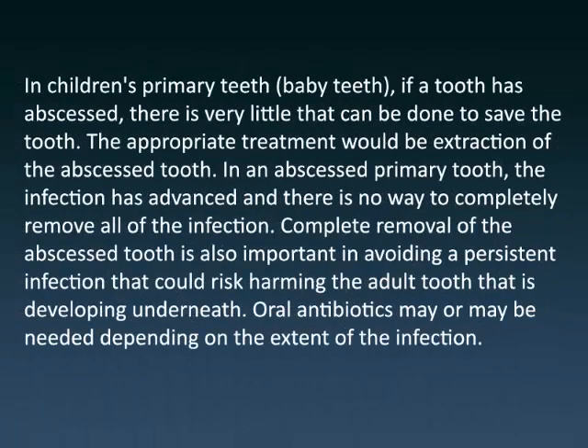In children's primary teeth — baby teeth — if a tooth has abscessed, there is very little that can be done to save the tooth. The appropriate treatment would be extraction of the abscessed tooth. In an abscessed primary tooth, the infection has advanced and there is no way to completely remove all of the infection. Complete removal of the abscessed tooth is also important in avoiding a persistent infection that could risk harming the adult tooth that is developing underneath. Oral antibiotics may or may not be needed depending on the extent of the infection.